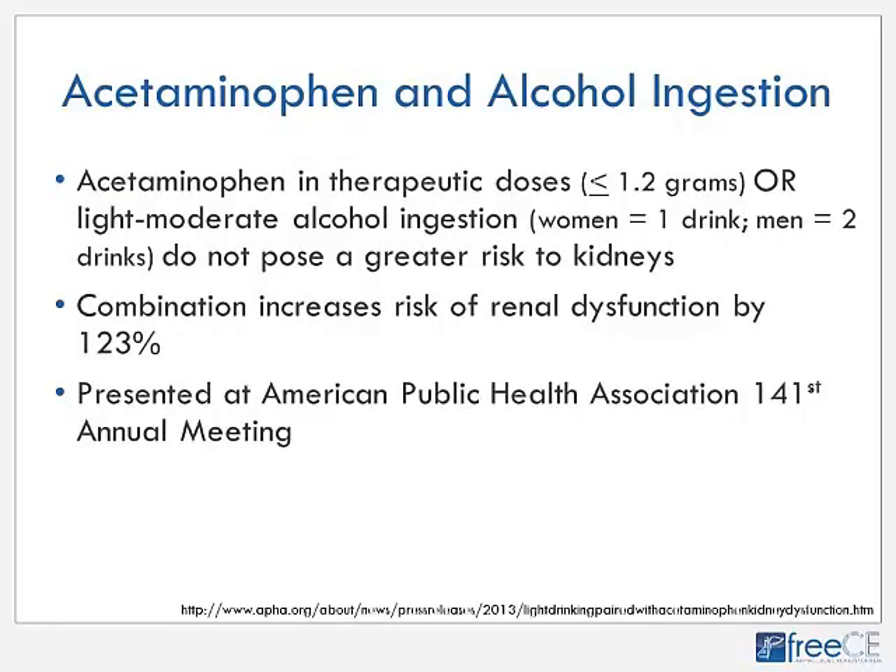Regarding acetaminophen and alcohol: acetaminophen in therapeutic doses of 1.2 grams or less, or light to moderate alcohol ingestion — defined as one drink/day for women, two drinks/day for men — do not individually pose greater kidney risk. But combined, taking up to 1.2 grams of acetaminophen daily plus light to moderate alcohol increases the risk of renal dysfunction by 123%, as presented at the American Public Health Association 141st annual meeting.